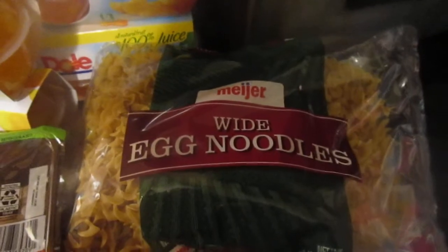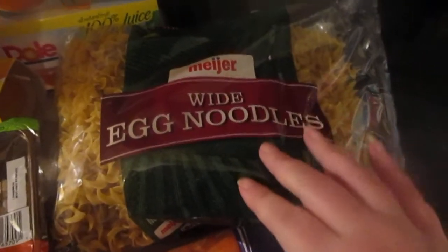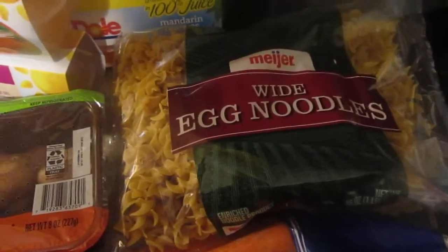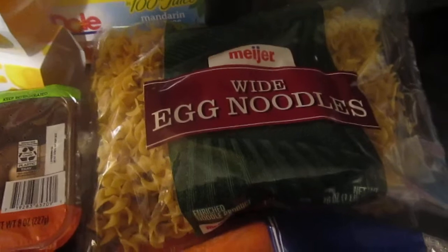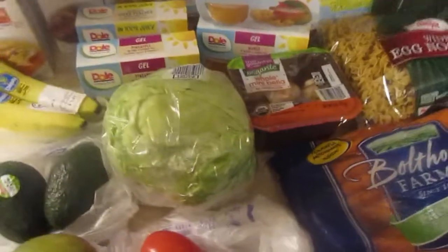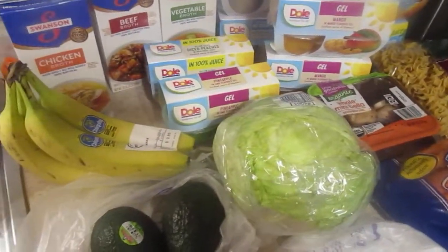I went down the pasta aisle just to see what kind of pasta they had because pasta is slim pickings. They had these wide egg noodles that we use for Swedish meatballs — we serve our Swedish meatballs over these noodles, so I picked up two bags. They did not have any dumplings, which is what I use in chicken noodle soup, so that was unfortunate because I'm getting kind of low on those. But I picked these up since they had them in stock, and that's everything I got at Meijer for $29.03.